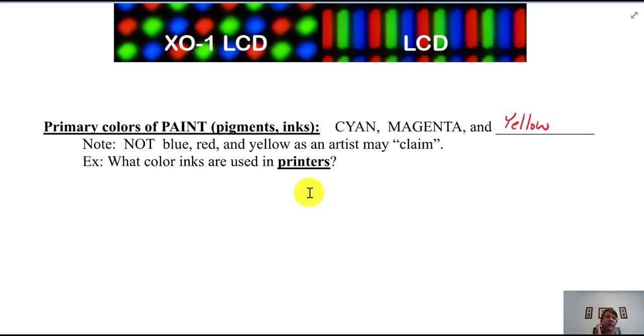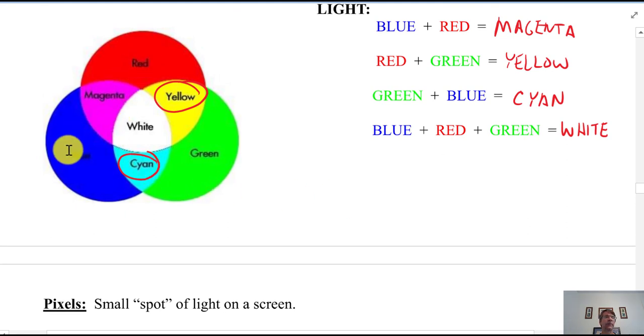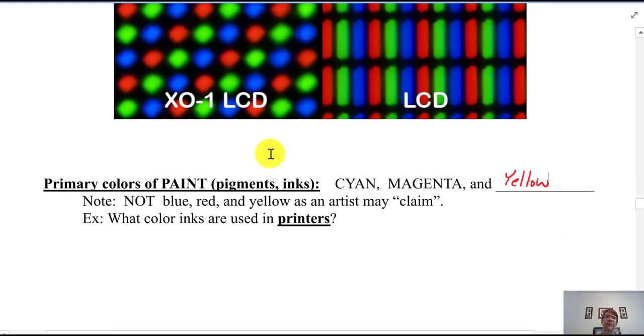The key difference is: when you mix paints, the resulting color gets darker and darker. When you mix lights, you go toward white — white is the brightest combination. The more paints you mix, the darker it gets, because paint absorbs light. So cyan, magenta, and yellow are the best mixing colors for pigments, while red, green, and blue are the best for light mixing.